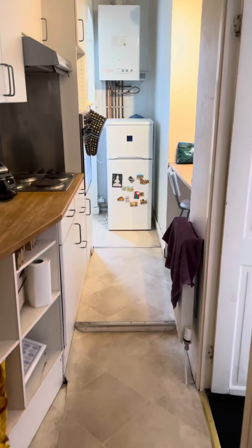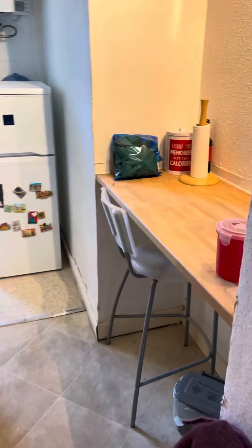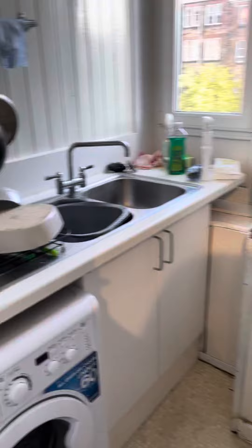Through to the kitchen, it's got a range of units, a little breakfast bar area and your sink area around here.